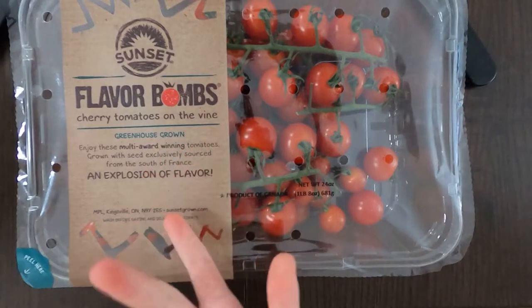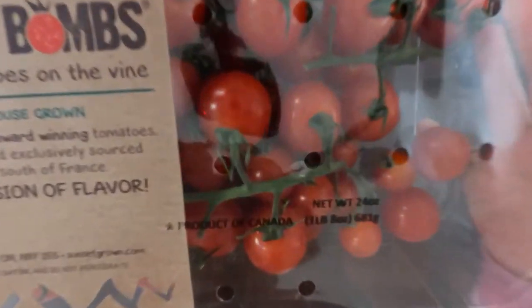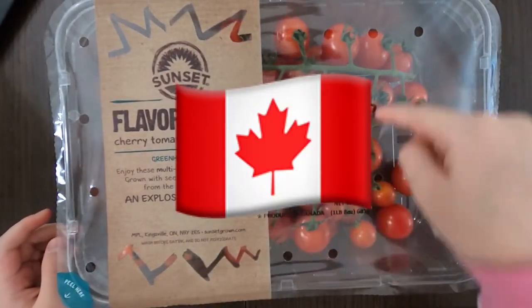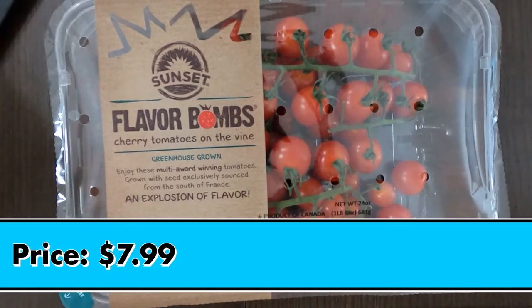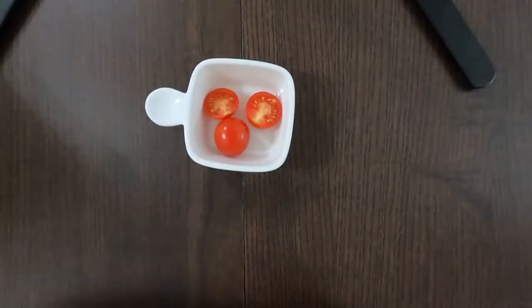That's probably why it's called 'Flavor Bombs' — because it's an explosion of flavor. It's a product of Canada. The price is $7.99, so round up to eight dollars. Now let's wash it and taste it.